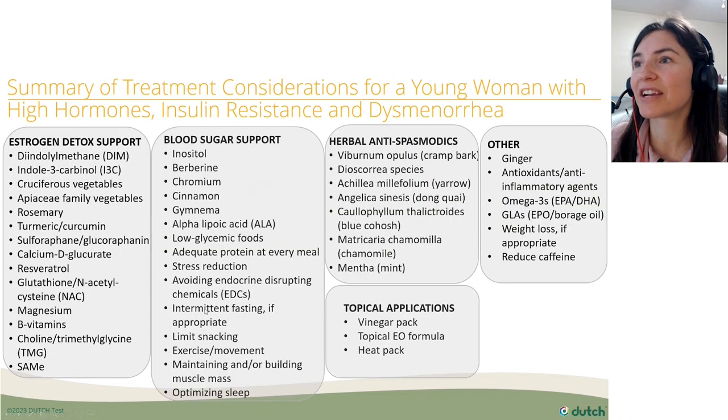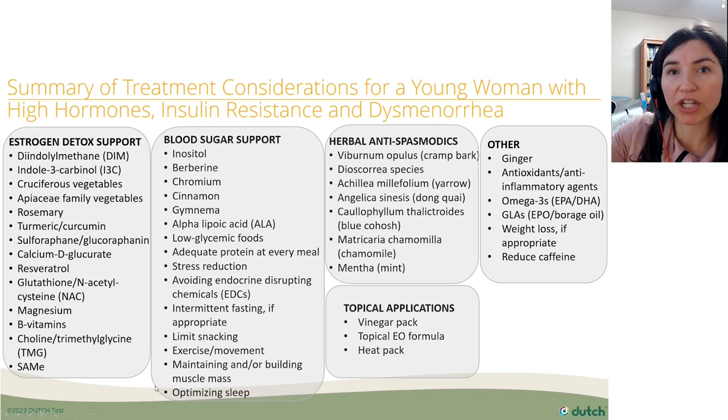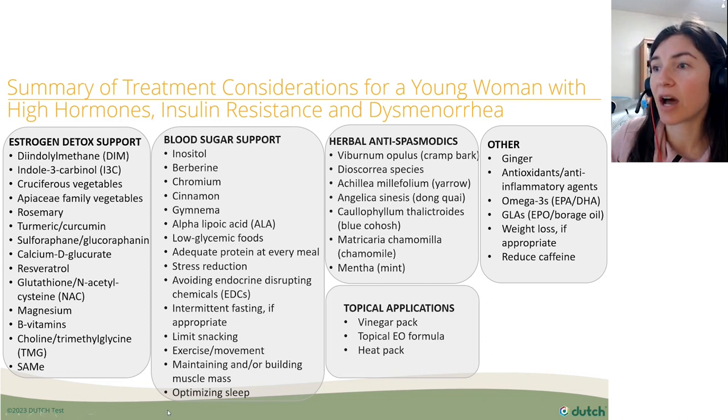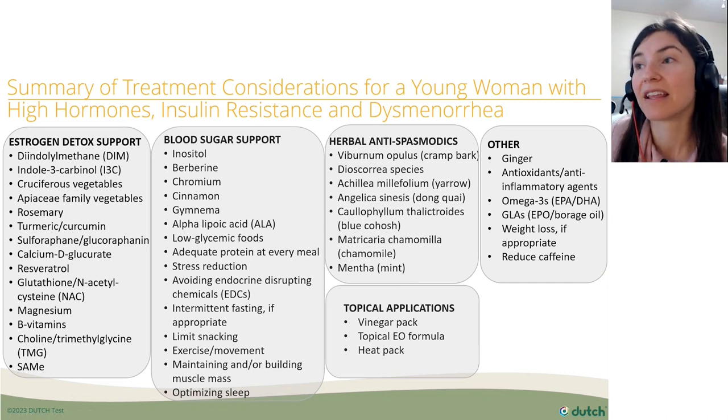In summary, for a young woman with high hormones, insulin resistance, and dysmenorrhea, many of these treatments can help balance hormones, reduce inflammation, and improve insulin sensitivity — all of which together can hopefully improve the dysmenorrhea. Topical applications can be used during acute symptoms, and herbal antispasmodics and other supportive measures can help get her through that time period and help prevent painful menses.